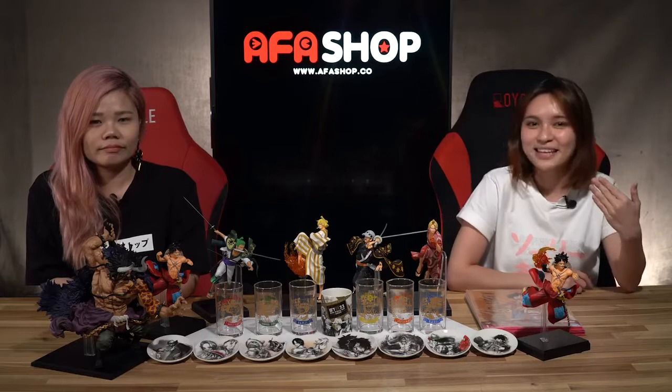Hi! I'm Kaimin. And I'm Kay. And today, we'll show you a sneak peek of what you can win when you buy the Ichiban Kuji One Piece Full Force tickets. They are available at alfashop.co.